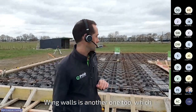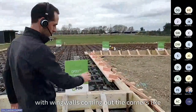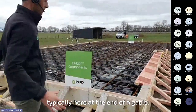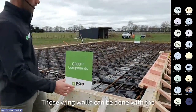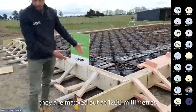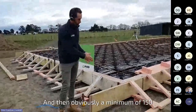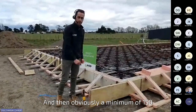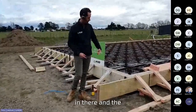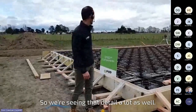Wing walls are another feature I touched on. We're seeing a lot of designs with wing walls coming out the corners, typically at the end of a gable. Those wing walls can be done with the QPod Codemark — they max out at 1200mm, with a minimum of 150mm thick, to give room for the steel and stirrups that go within it. We're seeing that detail a lot as well.